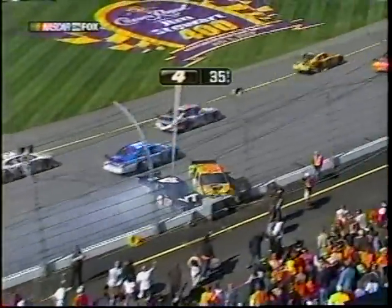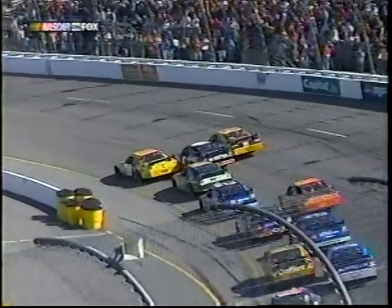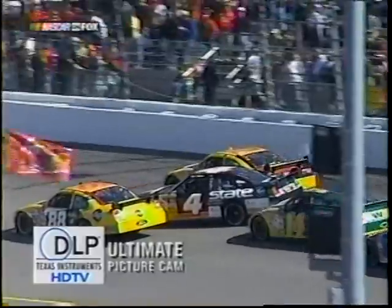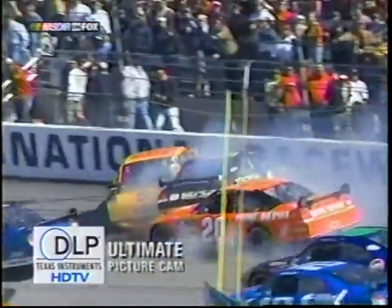Darrell, I'm not sure I can pin that on Ward. I believe Sterling Marlin might have gotten the back of Burton and turned him around. Did he bump him? I think so. Marlin's in the 14. He pushed the left rear around on the four car, turned the left front down into Ricky Rudd, the 88. Did you see that little clip that Blaney got right on the left rear corner of the bumper? And there's Tony — he gets a piece of it.